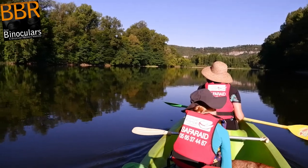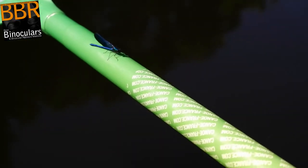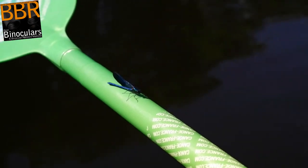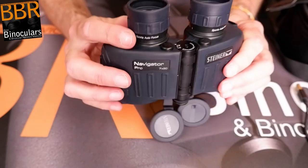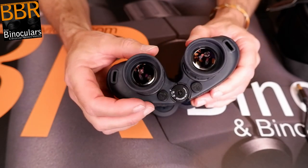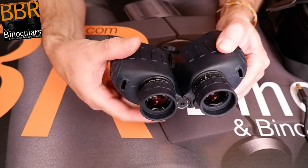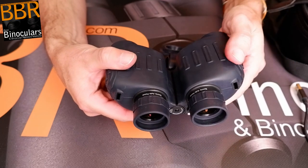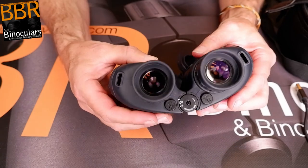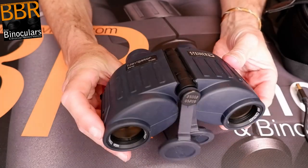Indeed, the only times I wished for a closer focus was to observe things like the dragonflies and damselflies that would often land on our canoe. Also note that if you really need to, you can actually reduce the minimum focusing distance on this type of system by adjusting each of the diopters, and I managed to get these down to about 5 meters. However, this is obviously more time consuming than on a binocular with a single focus mechanism and the depth of view is also greatly reduced when you do this.